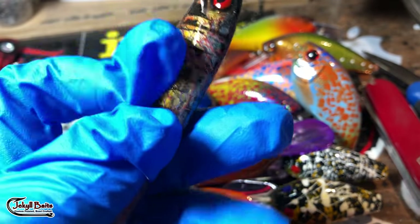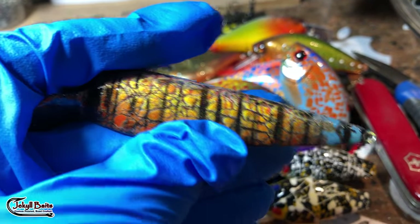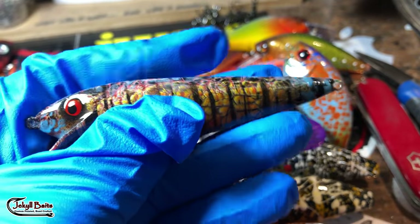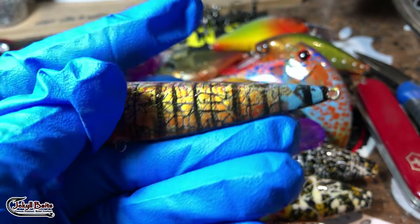This is just a recreation of a discus and I'm playing around with jerkbait patterns for this because I have a client that wants a jerkbait pattern in this specific style. So I just wanted to do a little quick mock-up of what that might look like.